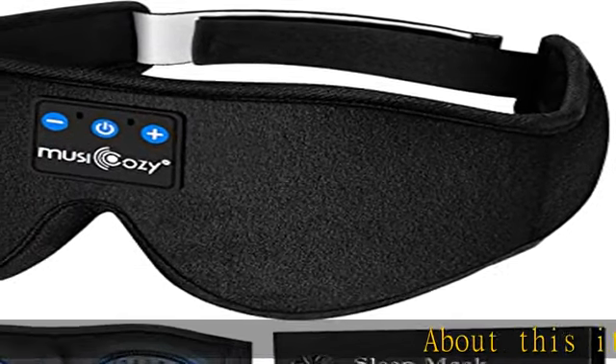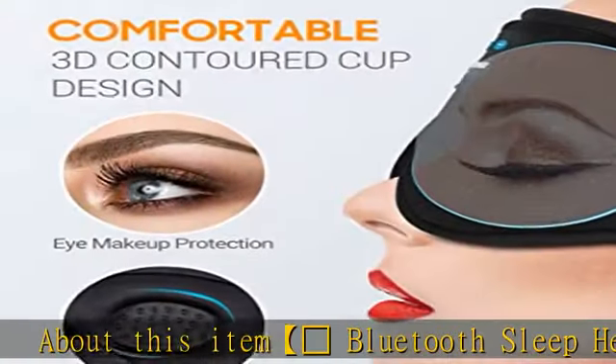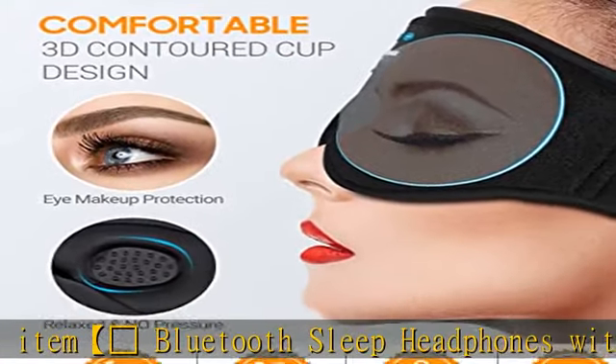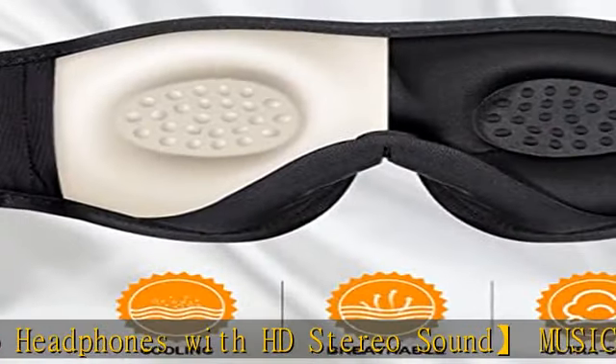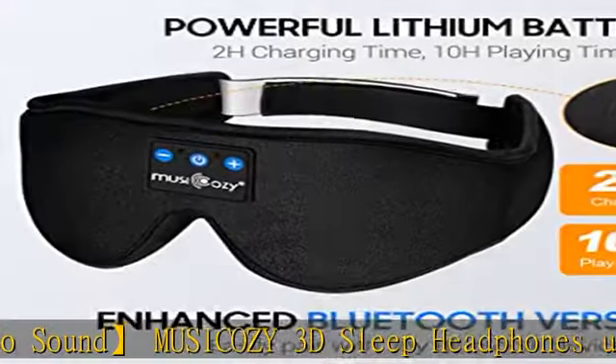Bluetooth sleep headphones with HD stereo sound. Musicozy 3D sleep headphones use Bluetooth technology to bring high fidelity stereo with excellent sound quality. The extraordinary clarity provides you with a feast of excellent and comfortable sound.